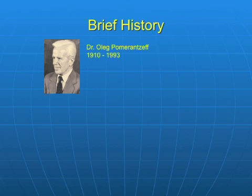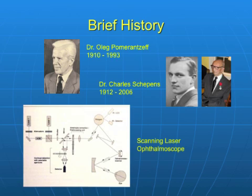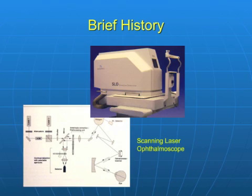In 1980, biomedical engineer and physicist Dr. Oleg Pomerantsev, a lifelong friend and co-worker of Dr. Charles Scapins, invented the scanning laser ophthalmoscope with the assistance of Rob Webb. The design of the SLO, including Acousto-Optic Modulation and the addition of a computer with graphics imaging capabilities, created an instrument capable of psychophysical testing in the form of manual stimulus presentation directly onto the retina, thus the birth of microperimetry.